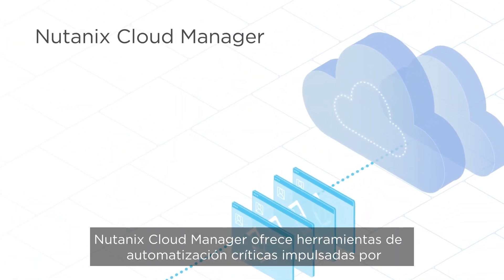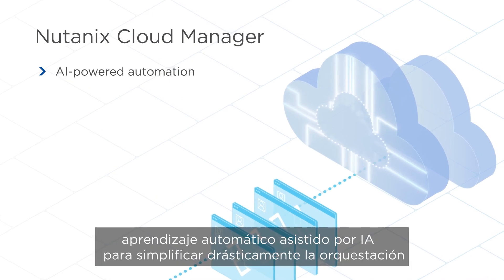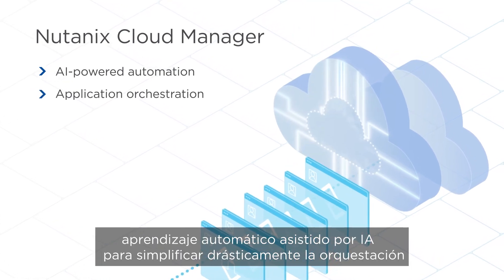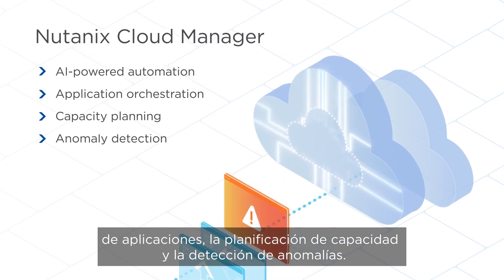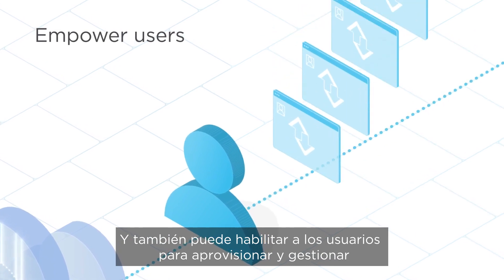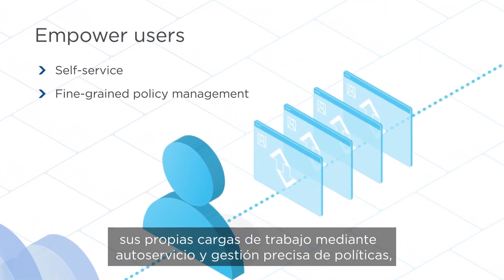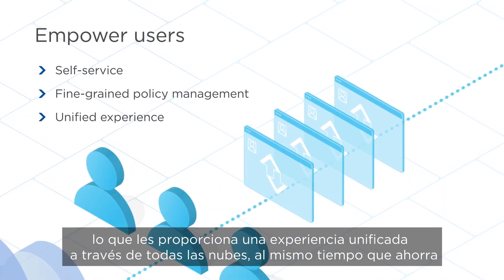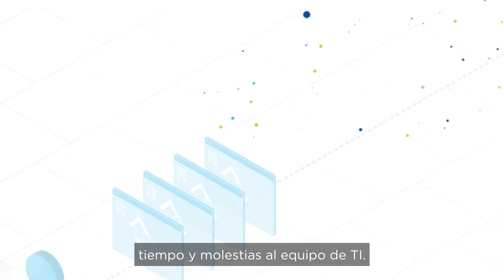Nutanix Cloud Manager delivers critical automation tools, powered by AI-assisted machine learning, to dramatically simplify application orchestration, capacity planning, and anomaly detection. You can also empower users to provision and manage their own workloads through self-service and fine-grained policy management, giving them a unified experience across clouds while saving the IT team time and hassles.